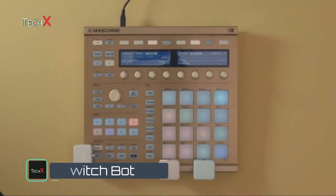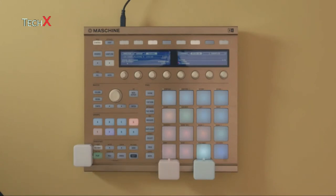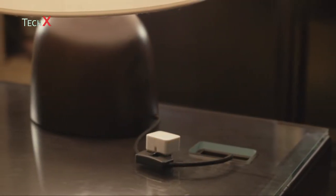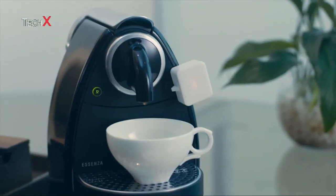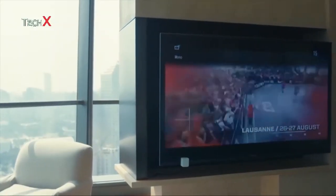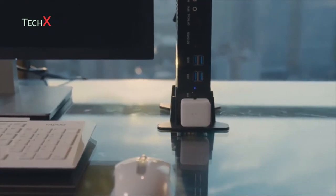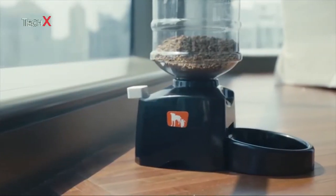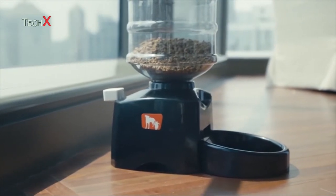Now you can control any switch remotely from your smartphone, smartwatch, or the internet. Turning on your bedside lamp has never been so easy. Get your morning coffee self-served. Never miss your favorite TV show. Remotely turn on or off your computer whenever you need it. Feed your lovely pet while you're away at the touch of a smartphone button.